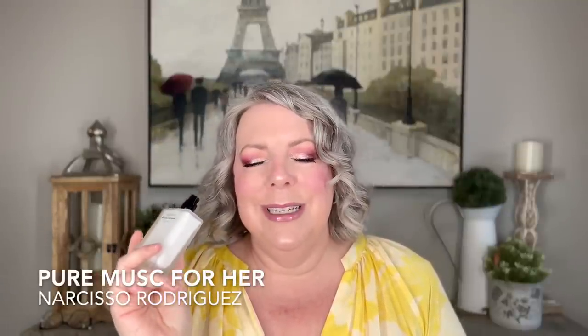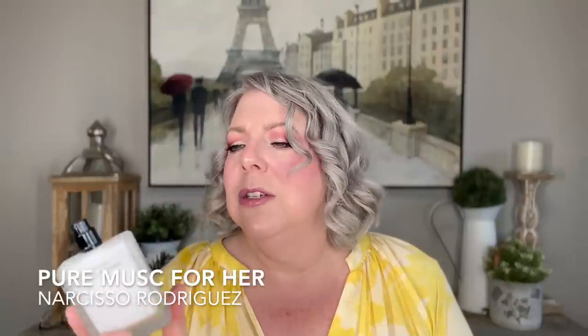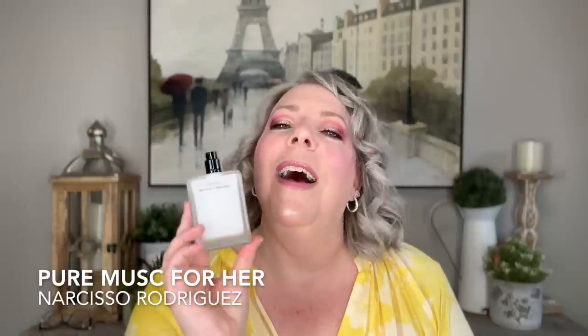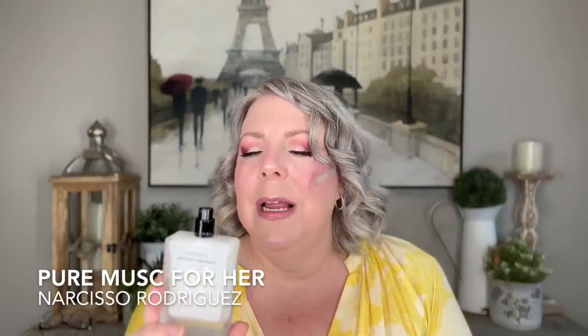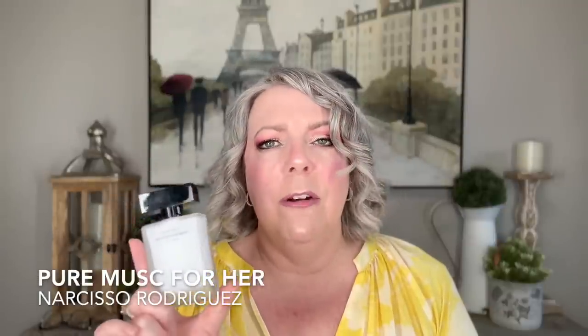One that you can never go wrong with if you're a musk fan is Pure Musk for Her by Narciso Rodriguez. I don't wear it very often because it's got florals with the musk and it does something a little prickly in my nose. That said, this is a great jeans and t-shirt fragrance, very casual, but decent longevity. Projection is very nice, and if you like that musk DNA from Narciso Rodriguez, this is definitely one you can't go wrong with. It's a nice skin-but-better fragrance — classy enough for the office, but not loud or obnoxious in any way.